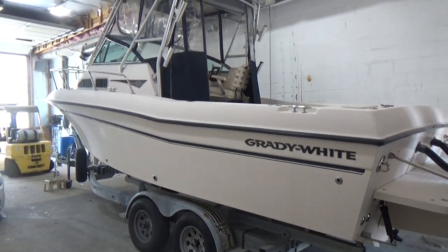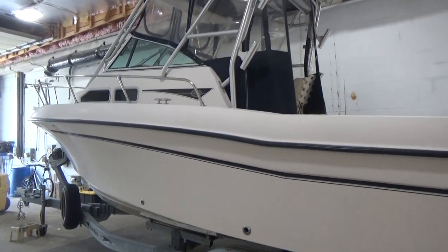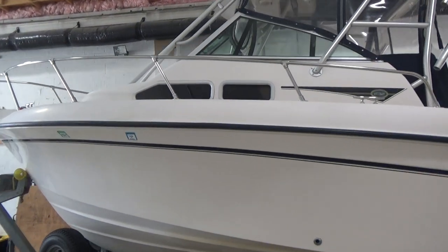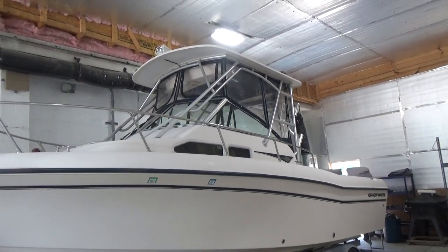The boat's never been bottom painted. It comes with full enclosure, both port and starboard side. There are no chips, dings, or scratches at all. Very clean boat with a bow pulpit and a remote spotlight up on top.